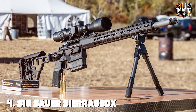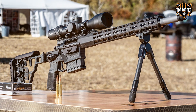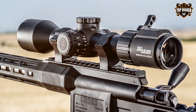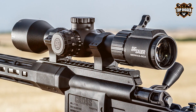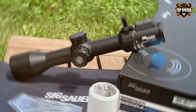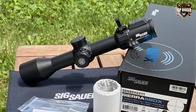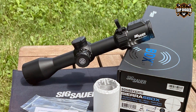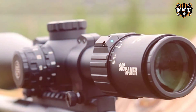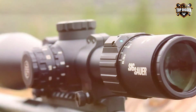Next at number 4, we have the Sig Sauer Sierra 6 BDX rifle scope. This innovative optic is all about making your shots count with cutting-edge technology. The Sierra 6 BDX is a smart rifle scope featuring Bluetooth connectivity to pair with the BDX app and your Kilo rangefinder. This means it can instantly calculate holdover data and display it in your scope's reticle, making long-range shooting a breeze. The first focal plane reticle ensures holdover and ranging information is always accurate, no matter the magnification level.